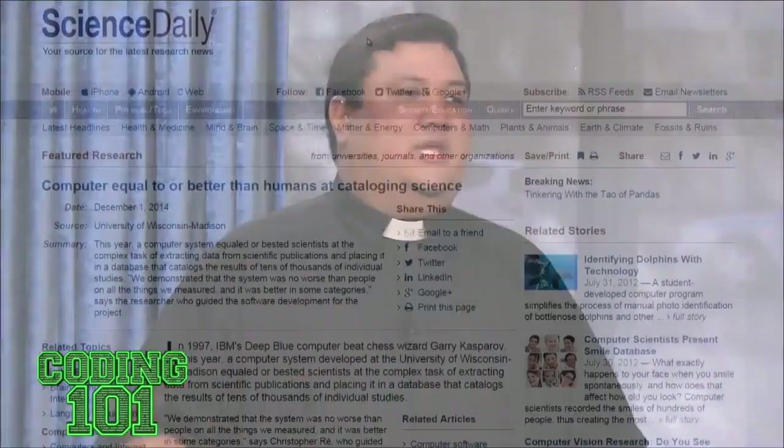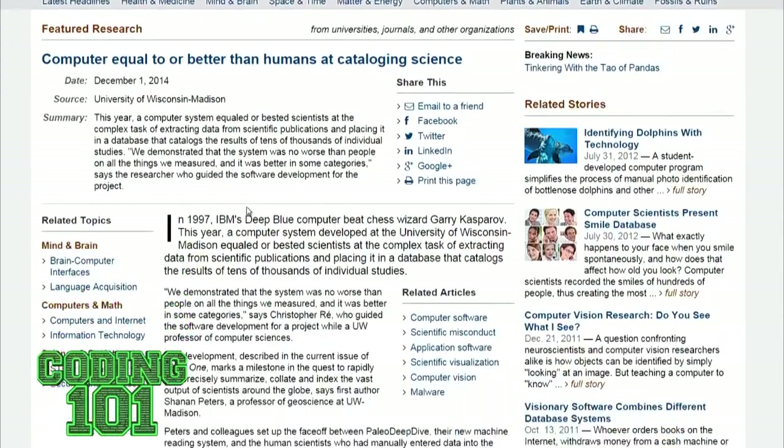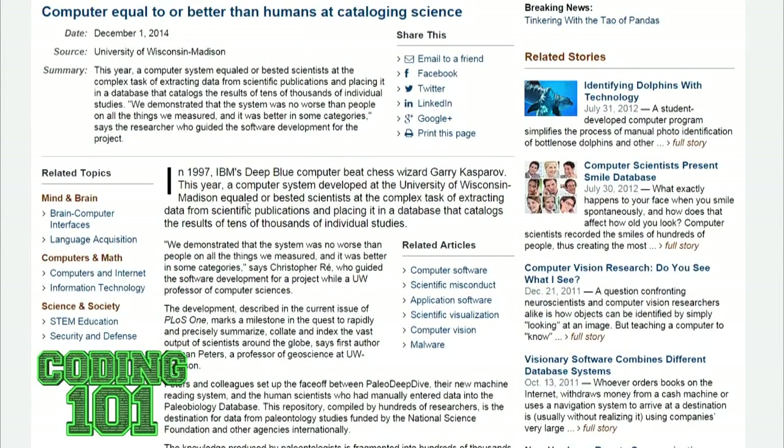For example, if I wanted my computer to look through data about the space program — one article about rockets and another about liquid oxygen — my brain naturally puts those together because liquid oxygen is necessary for rockets. But a computer, unless it had a predetermined template, wouldn't understand those are related articles. This has been the basic problem with building around fuzzy logic — trying to imitate how the human brain makes correlations across fields. That's something humans have been better at than computers, except maybe not now.